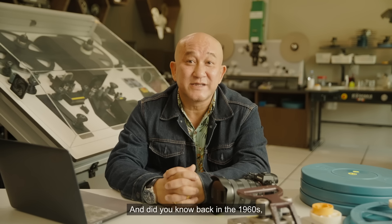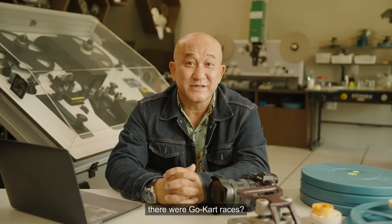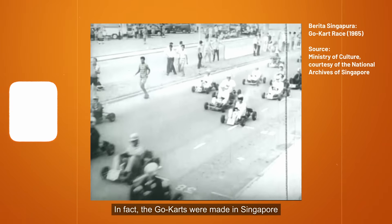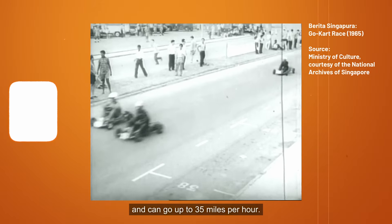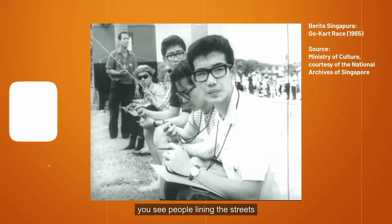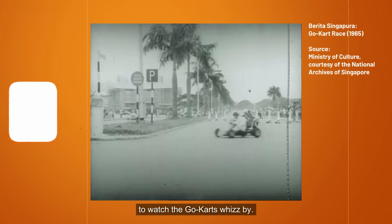And did you know, back in the 1960s, there were go-kart races? In fact, the go-karts were made in Singapore and can go up to 35 miles per hour. It seemed to be a popular event too, because in the footage of these races, you see people lining the streets to watch the go-karts whizz by.